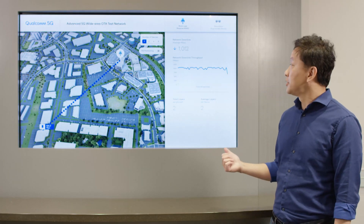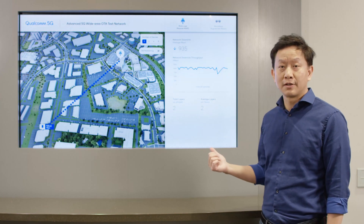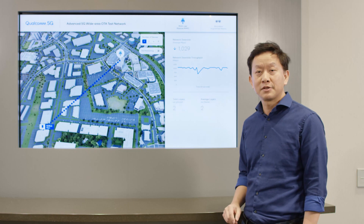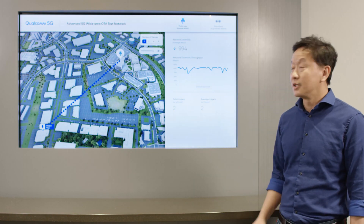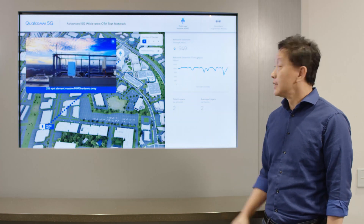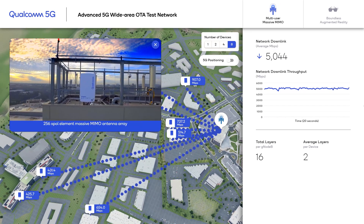In this demo, we'll be utilizing a 5G standalone network at 3.5 GHz with 100 MHz bandwidth in San Diego, California. This is covering Qualcomm's Sorrento Valley campus.